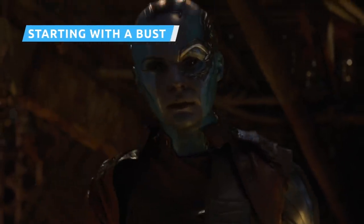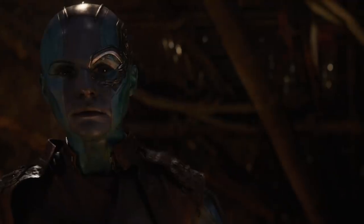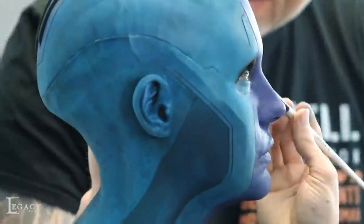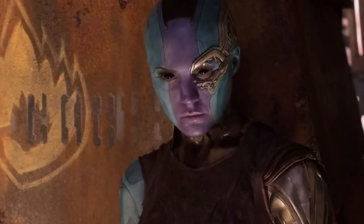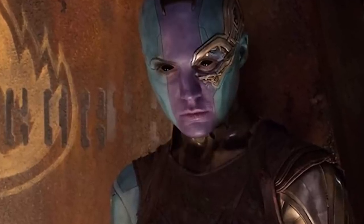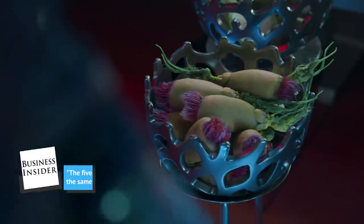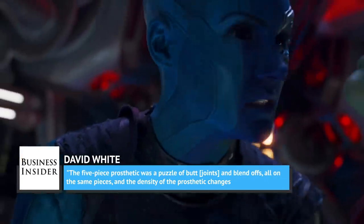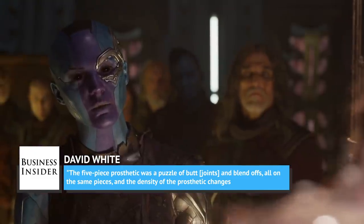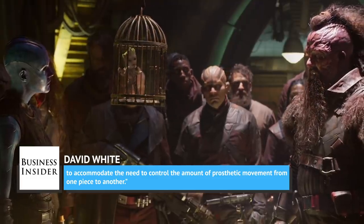In order to design Nebula's prosthetics, Guardians of the Galaxy's makeup team began with a full-size sculpted bust of Gillan's head, which was used to properly fit the prosthetics they'd soon be applying to the actress herself. Makeup effects artist David White called the design the most complex and interesting of any of the Guardians, and likened it to putting together a 3D puzzle. White said, 'The five-piece prosthetic was a puzzle of butt joints and blend-offs, all on the same pieces, and the density of the prosthetic changes to accommodate the need to control the amount of prosthetic movement from one piece to another.'